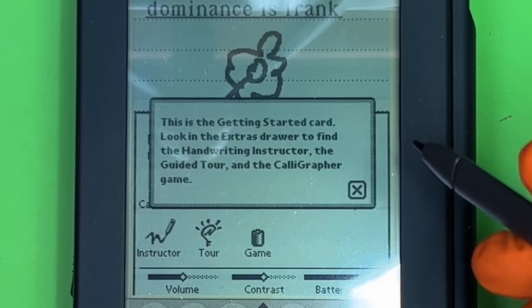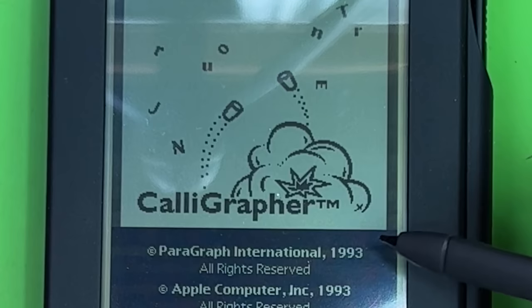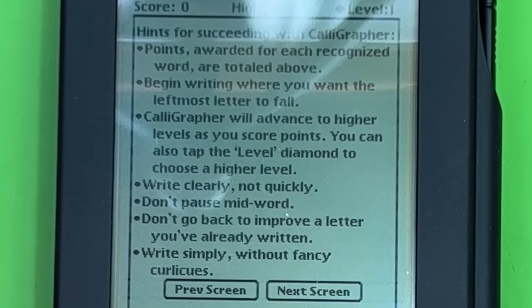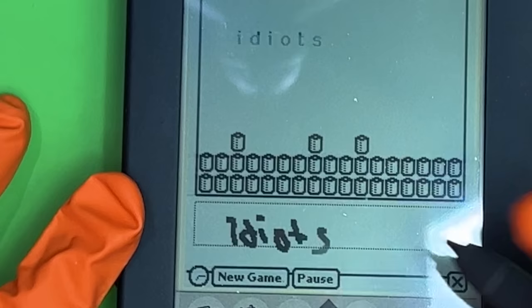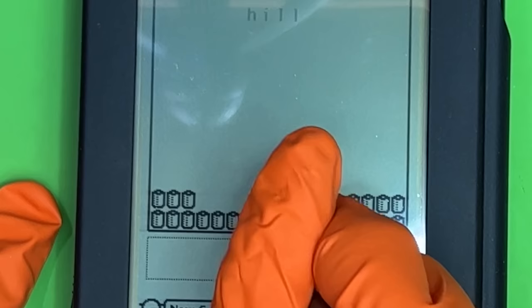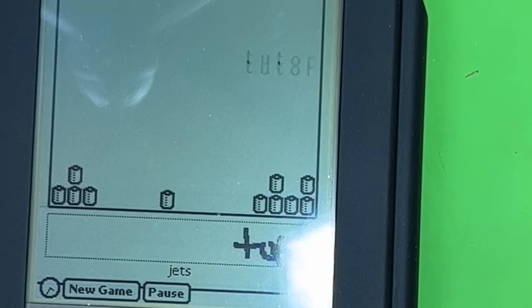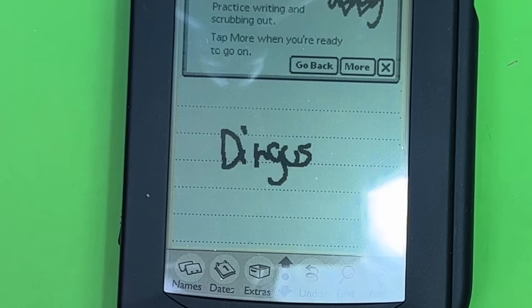There's a getting-started card — look in the Extras drawer to find the Handwriting Instructor. I think you're the one that needs instructing, not me. Oh look — a game! 'Calligrapher' — stop the blocks from piling up by writing each following word. Oh no, this is hopeless. Hints for succeeding — I don't use the Newton. Here we go — I did it! Am I having slight bits of fun?